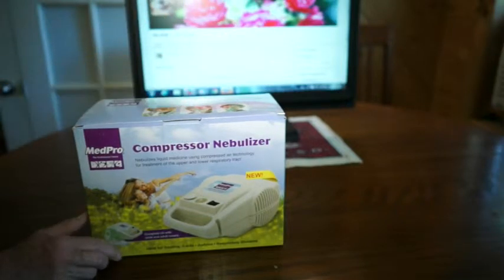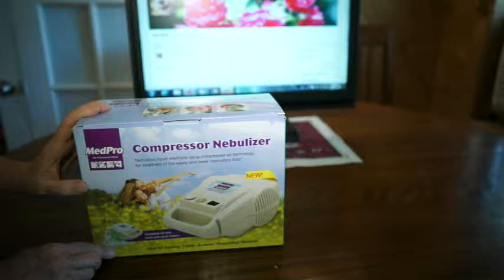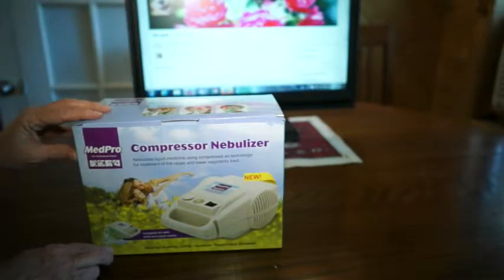Hi friends! I'm happy to share with you today the unboxing of my new compressor nebulizer that I just got delivered to the door. And just before I get started to explain...